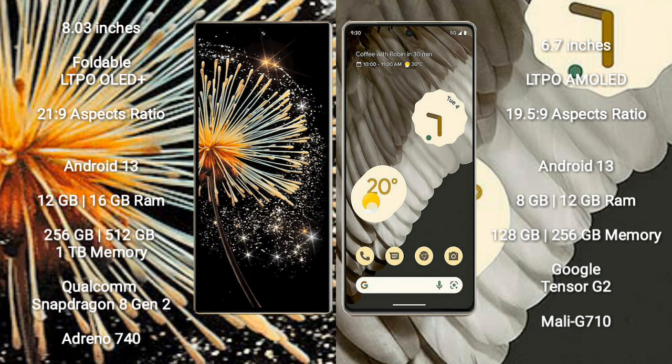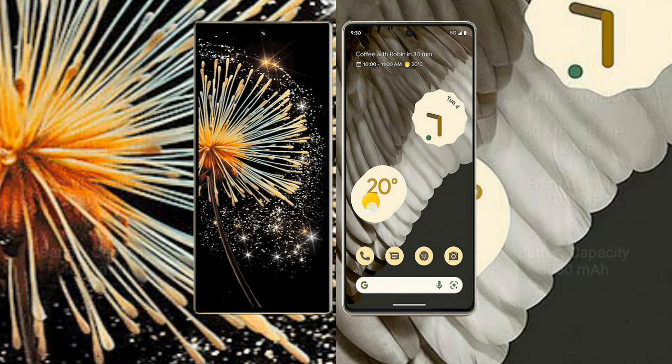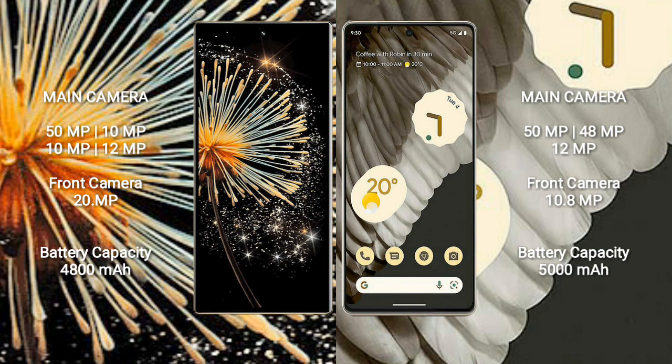Google Pixel 7 Pro comes with 8GB or 12GB RAM, and 128GB, 256GB, or 512GB internal storage options. It is powered by the Google Tensor G2 processor with a Mali-G710 GPU. Xiaomi Mix Fold 3 features a rear-side quad camera setup.